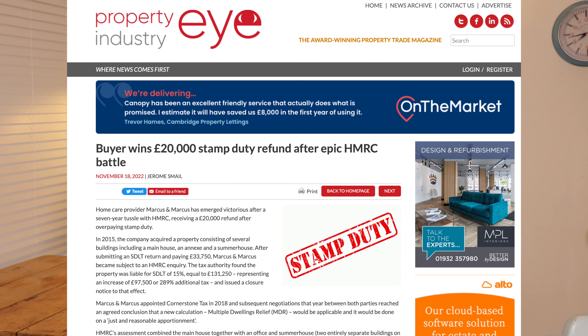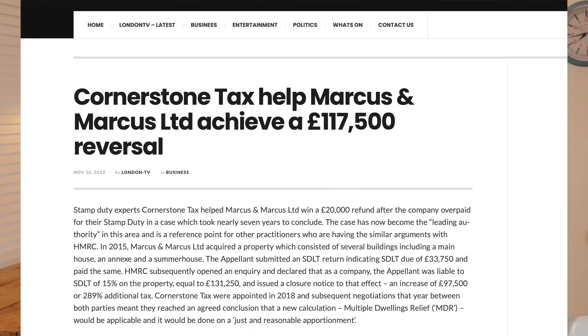Why is this case important? Well, the Marcus and Marcus case — links in the description below to the case and to our commentary on it — dealt with the issue of whether a property was residential, and if it was, whether or not it could claim multiple dwellings relief.